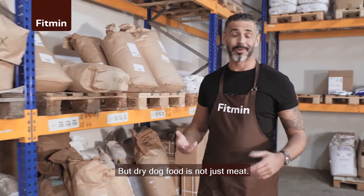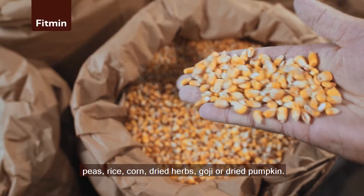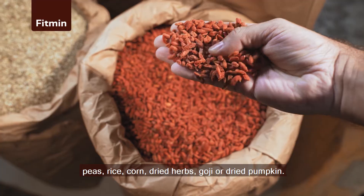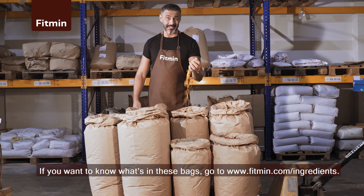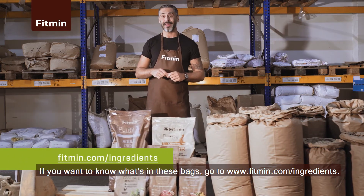But dry dog food is not just meat — the most important thing is a balanced formula. Parsley, peas, rice, corn, dried herbs, goji or dried pumpkin. If you want to know what's in these bags, go to fitment.com/ingredients. There you'll learn what your pets really eat.